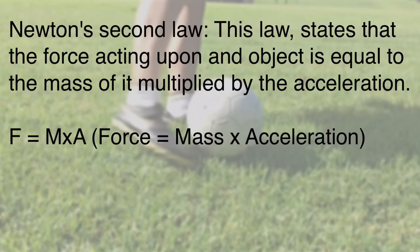Newton's second law states that the force acting upon an object is equal to the mass of it multiplied by the acceleration. This is seen in the formula: force equals mass times acceleration.